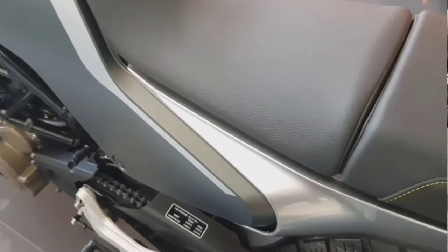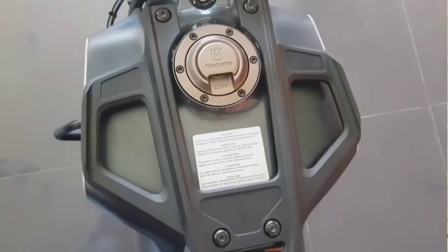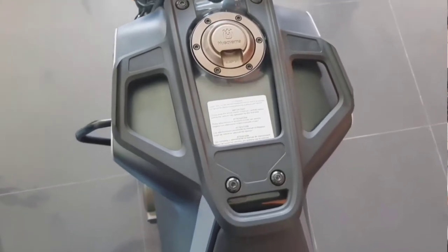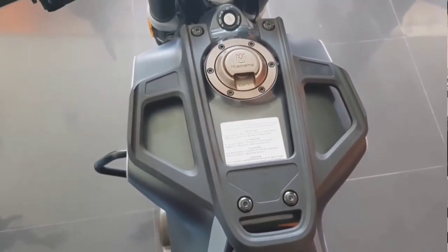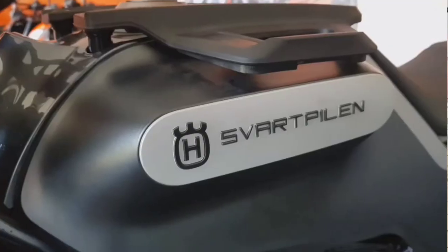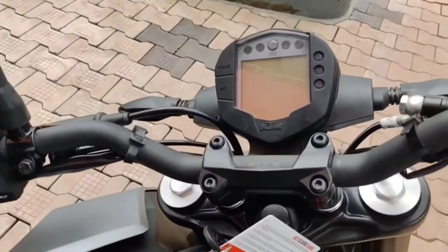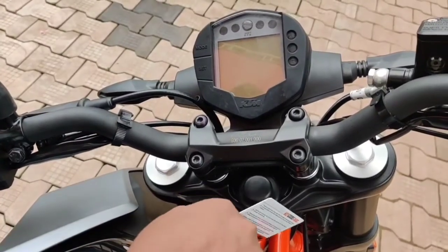Rest everything is the same on these two bikes, like a 248cc single-cylinder liquid-cooled engine which produces 30 bhp of power and 24 Newton meters of torque. In both bikes you are getting a six-speed gearbox and dual-channel ABS, which is also switchable — you can turn off the rear ABS, which is also known as supermoto mode.